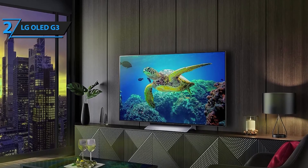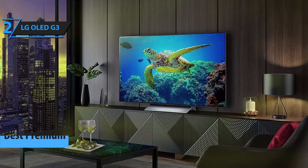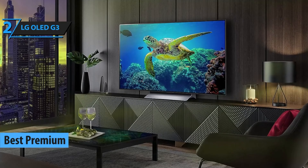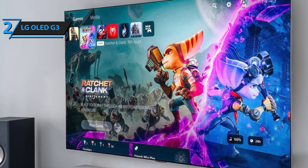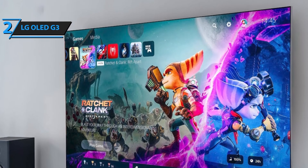Truly, the LG OLED C3 is a remarkable addition to any home for those willing to invest in a top-tier product. Moving on to the LG OLED G3, the premium gaming TV of 2024. OLED TVs are renowned for their color precision and boast the quickest pixel response time in the industry. Since each pixel can be independently regulated and toggled almost instantly, the gaming experience on an OLED is unparalleled.